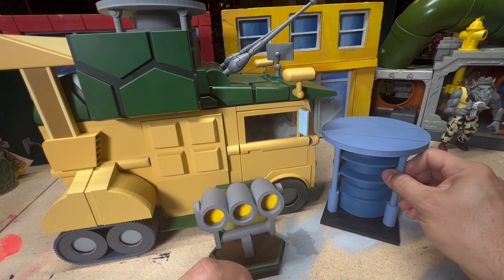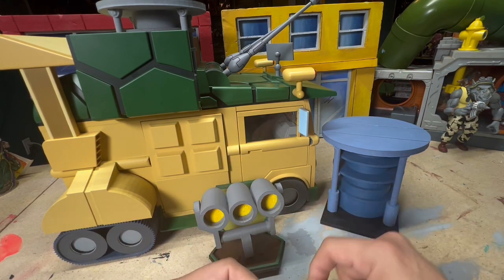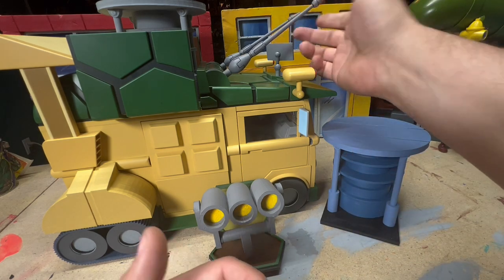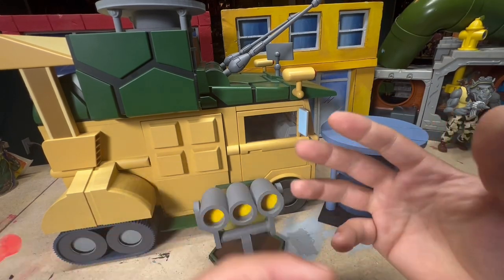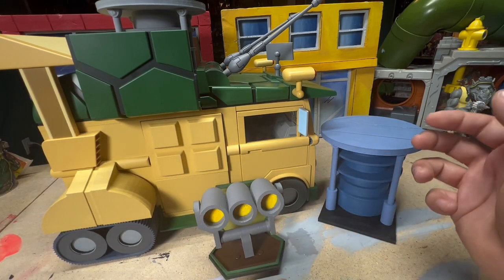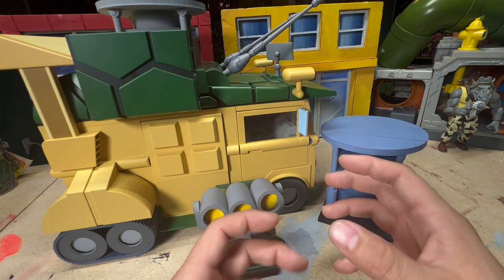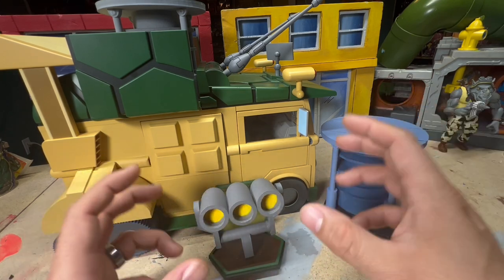I wanted to make them as hardy as possible so you won't be able to break them. I mean, they're still kind of fragile because they're 3D prints. But then again, if you bend this, that's going to break too — so basically it's like a NECA product, if you will. Just be careful with it. It is a 3D print, but I made it as sturdy as possible.